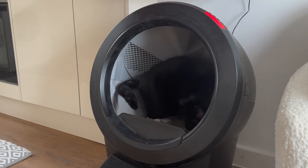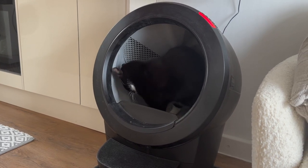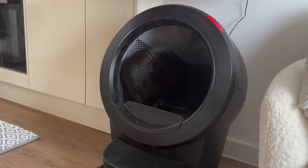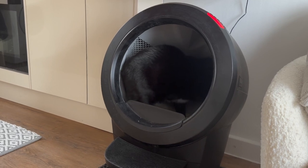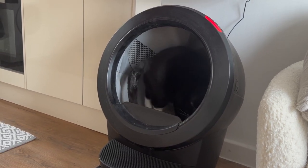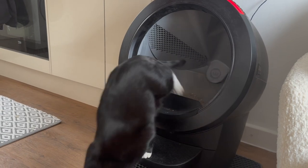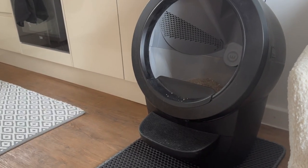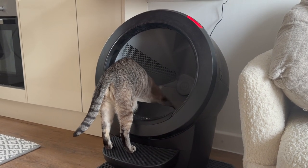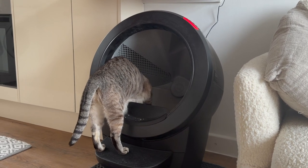Moving on to the Litter Robot — I clean it once a week, maybe even longer. It tells me on my phone when it's full, when the cats have been weighed, when the cats go to the toilet, and when the litter needs topping up. It just takes clumping litter and that's it. There are no smells, nothing like that — by far one of the best things I've ever had. It makes a little bit of a mess when they get it on their paws and flick it everywhere, just a tiny bit.